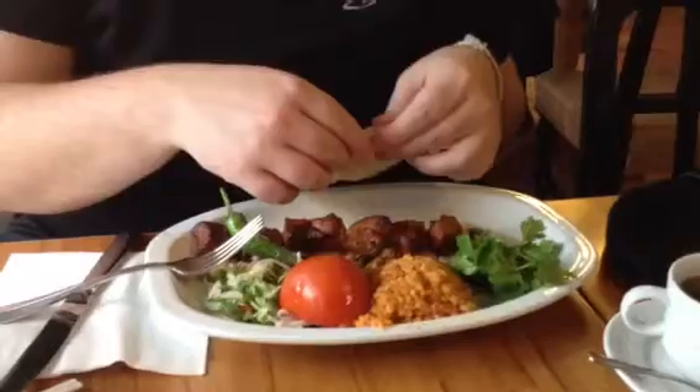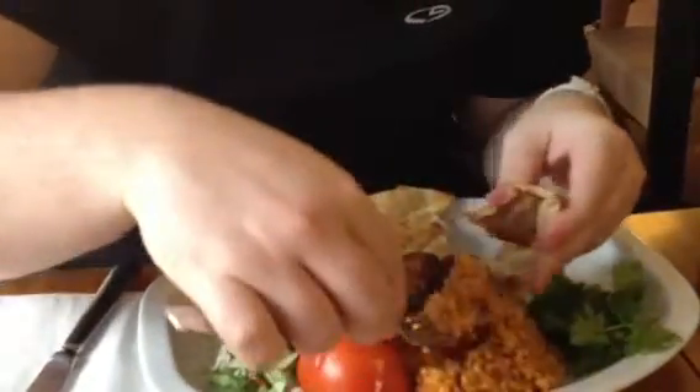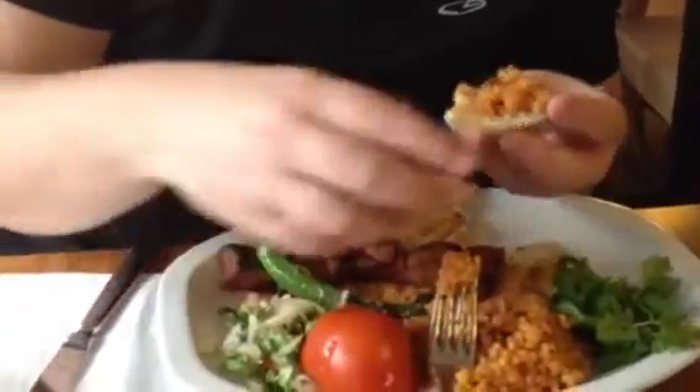Basically, what you want to do is take the bread, put a little bit of that meat inside there. I put a little bit of this lentil in there. And then you can do the tomato, you can do the vegetables, whatever you like.